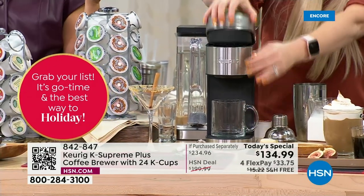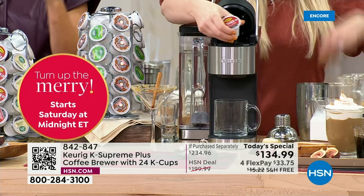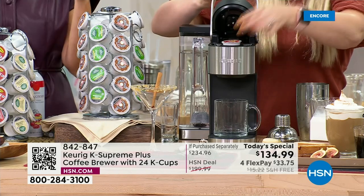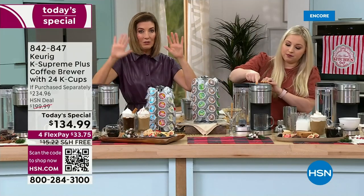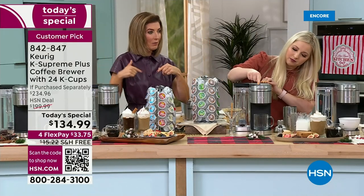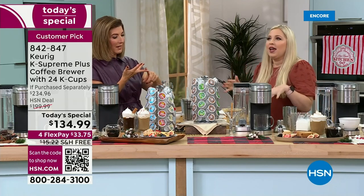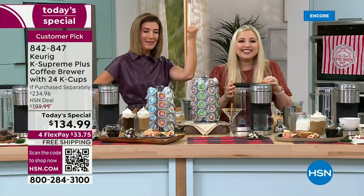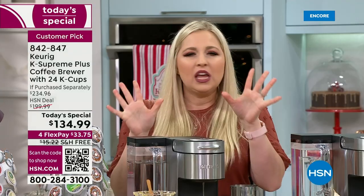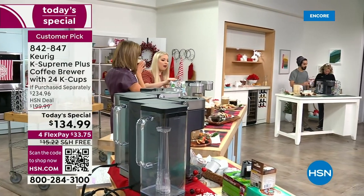Whether it's a book club, a party, entertaining, or just breakfast in the morning — every cup is one minute away. There's not a single member of my family who can agree on how they want their coffee. Someone wants regular, someone wants decaf, half-caf, strong, weak — and no one wants to drink coffee that's been sitting for hours getting bitter. With Keurig, every cup is fresh.